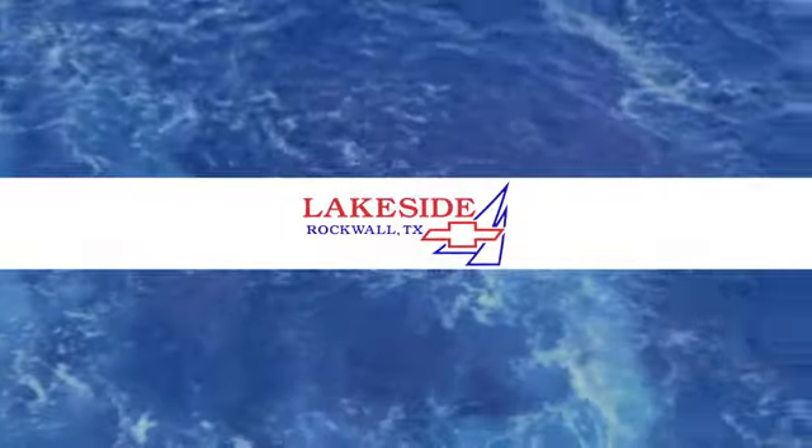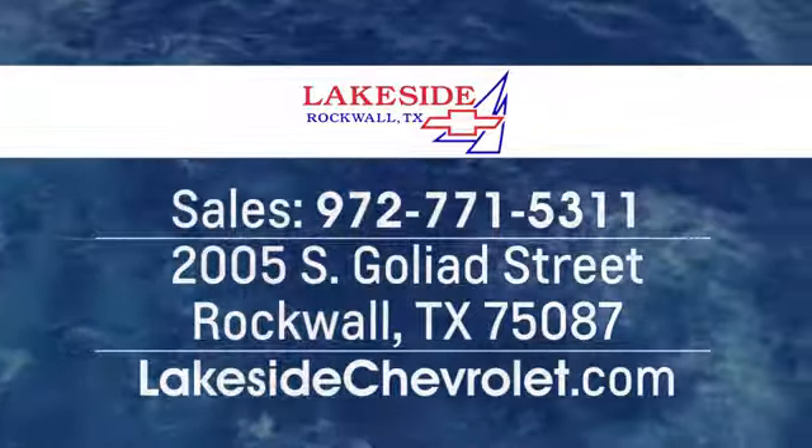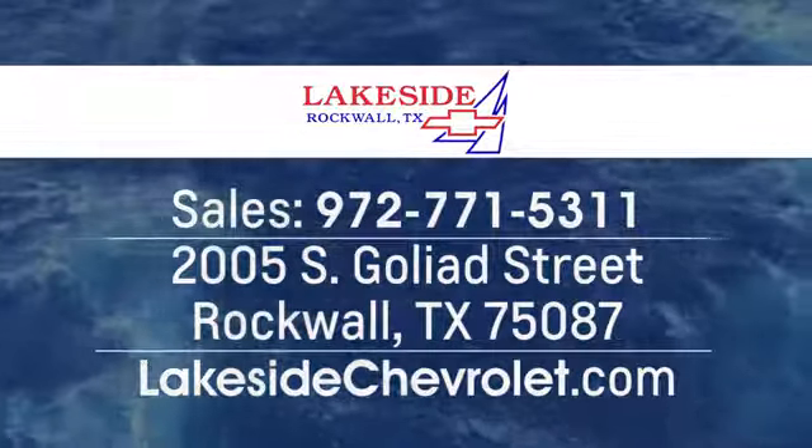Lakeside Chevrolet is your new and used Dallas Chevrolet leader at 2005 South Goliad Street in Rockwall, Texas. Just minutes from Garland and Dallas.